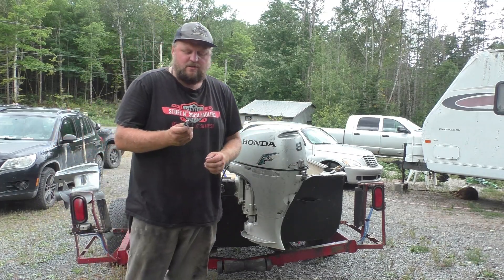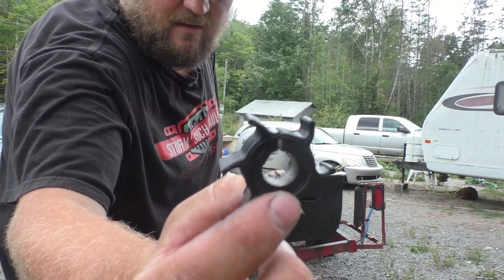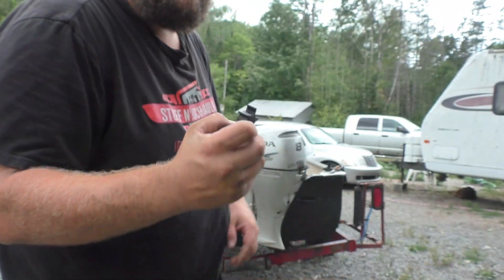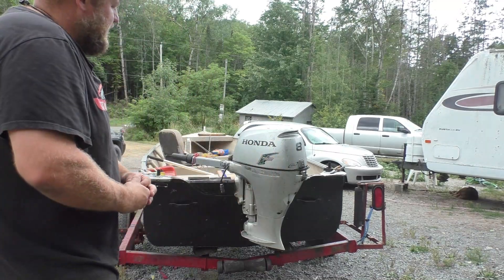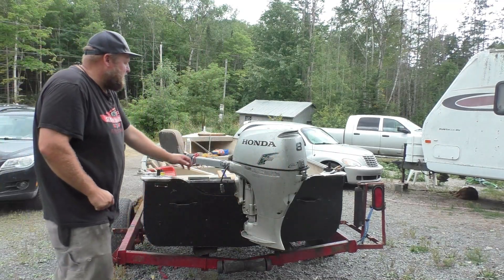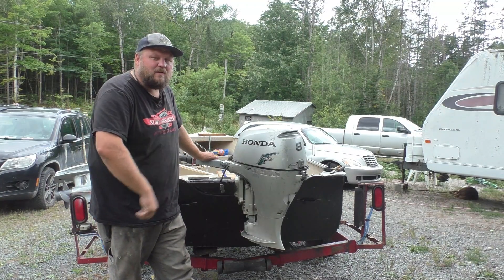So then I went digging into the impeller system and this is what I found — a broken impeller with fins that are kind of a bit whomped out. So that's your culprit. If it's seeming like it's not something carb-related, I would check your water impeller.